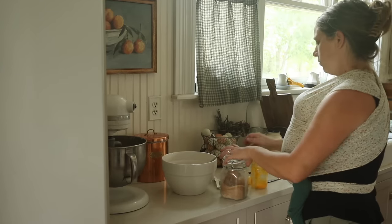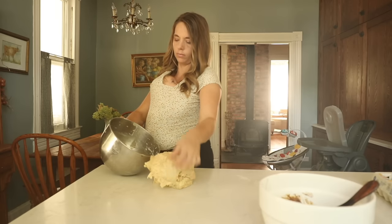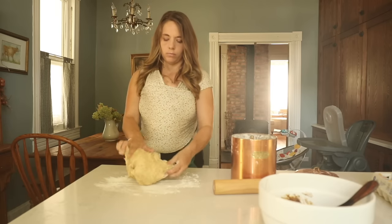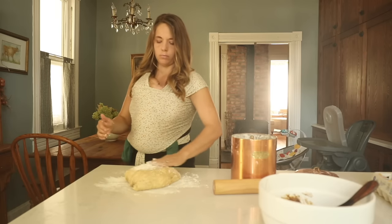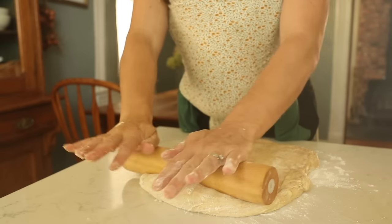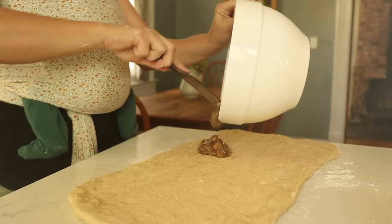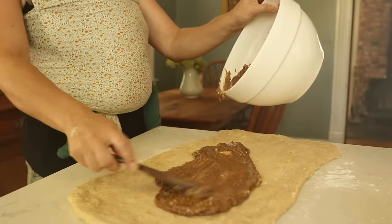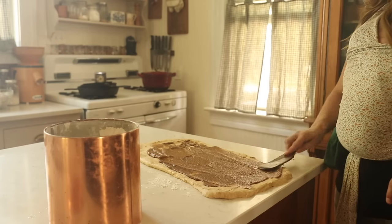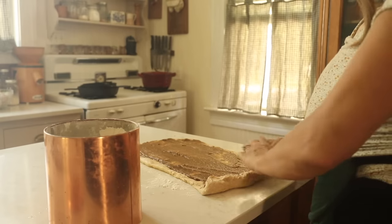I roll my dough that's been fully mixed out on the counter. I don't really measure, but I like to make it really big so I can create a lot of rolls — you get a really nice swirl that's very pretty. I spread that pumpkin butter sugar mixture all over and then roll it nice and tight. The easiest way to cut it is either with a super sharp knife or you can use some thread. I just wiggle that thread underneath, wrap it around the top, and pull it all the way through the dough — that releases it.